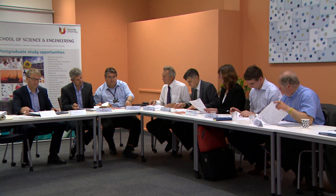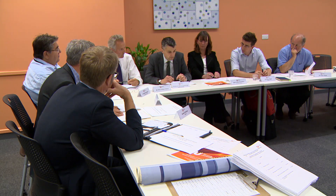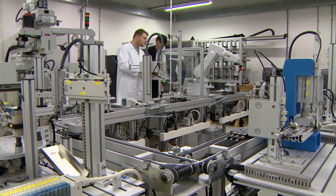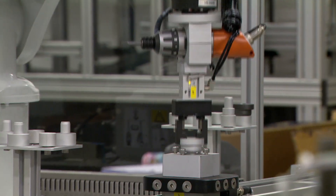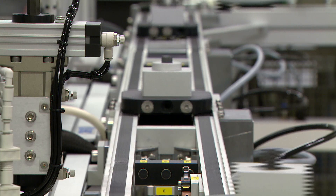Student confidence is buoyed by the strong links the school develops and maintains with industry. Representatives from local industry regularly meet with staff to input into the curriculum and ensure that students' skills stay relevant. In this advanced manufacturing centre, students research and test scenarios around Industry 4.0 — what flexible manufacturing will look like in decades to come.